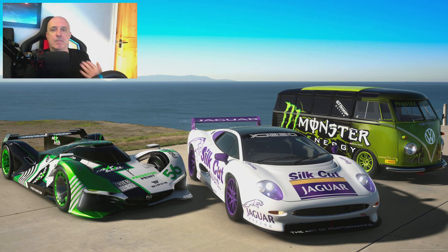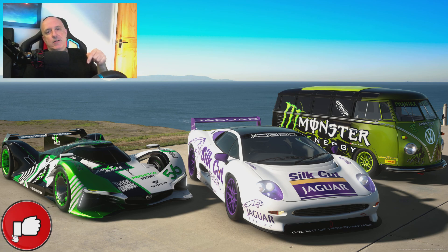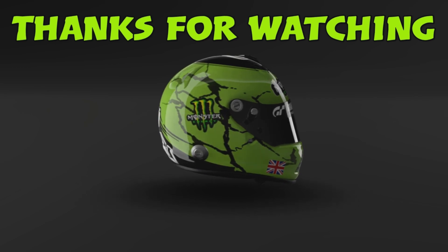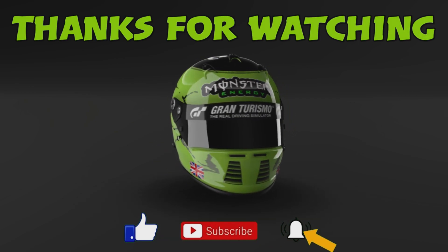But just because they're my top three doesn't necessarily mean they're going to be yours. So please leave a comment below, let me know what cars you pick for each category and if you do or don't agree with my choices. Please hit those like and subscribe buttons on your way out — it really does help out the channel. And I will see you guys in the next video. For more great videos like this one, follow this link. Thank you for watching.